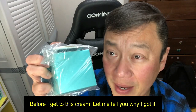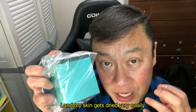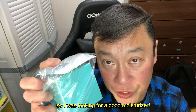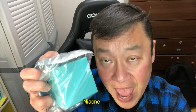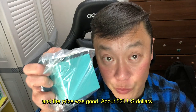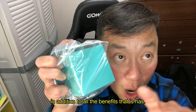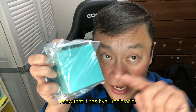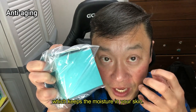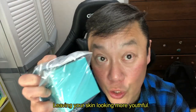Before I get to this cream, let me tell you why I got it. Right now it's winter and my skin gets dry very easily, so I was looking for a good moisturizer. Then I came across this Nye Acne all-in-one cream and the price was good — about 21 US dollars. I saw that it has hyaluronic acid, which keeps the moisture in your skin, leaving your skin looking more youthful.